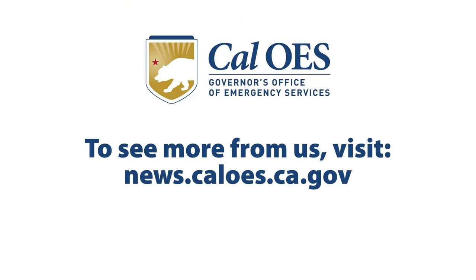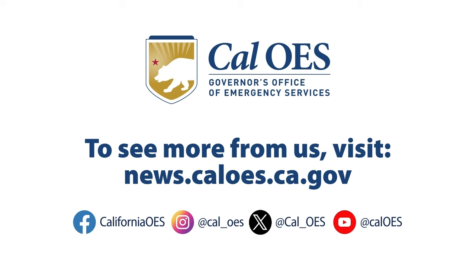To see more from us, visit news.caloes.ca.gov and follow us on all our social media channels.